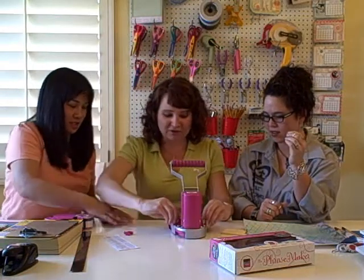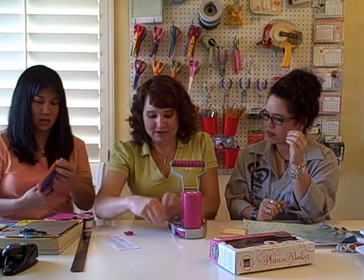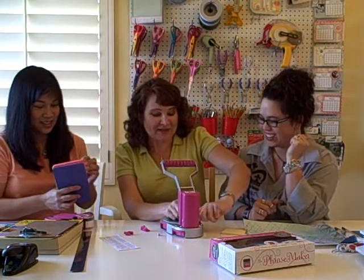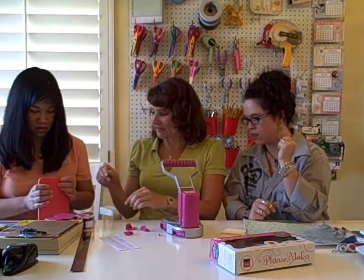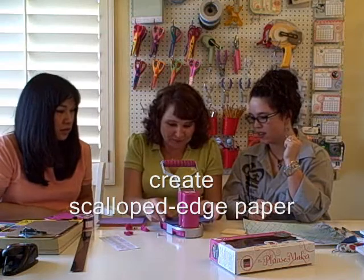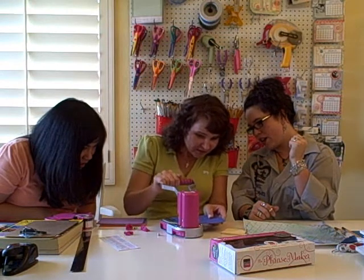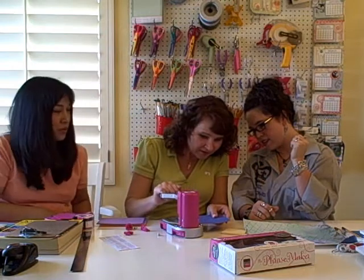If you take off the guards — I haven't really played with this a whole lot, so maybe I'm not the one to demo this. But if you take off the guards, you can use it to scallop your paper. I can see how that would look — you go along. How cool is that? You will scallop. That's cool.